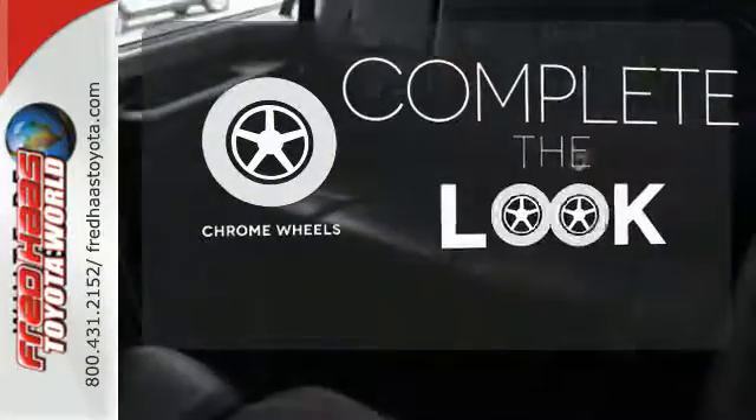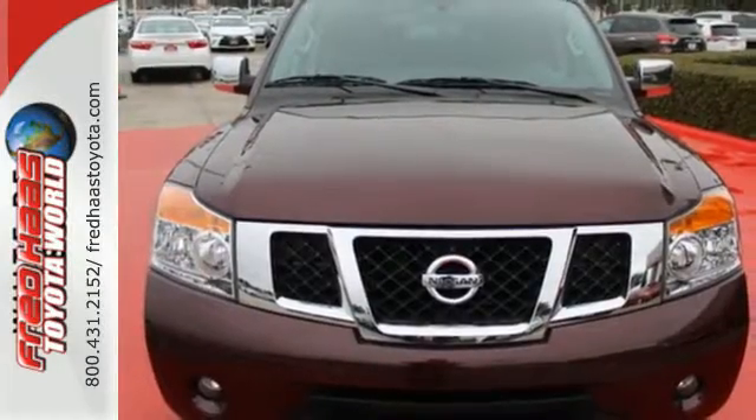Head to toe, your look is complete with chrome wheels. Traditionally rugged, yet modern. Test drive this Nissan Armada today.